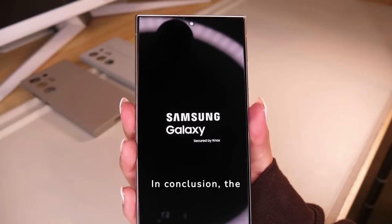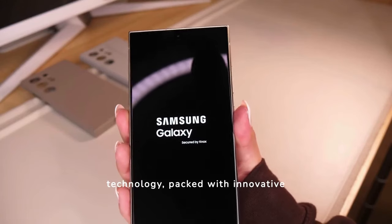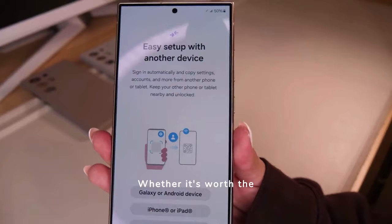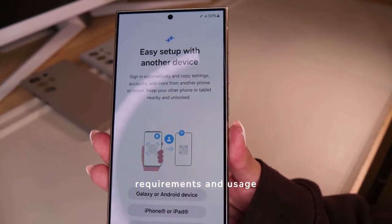In conclusion, the Samsung S24 Ultra is a powerhouse of technology packed with innovative features that cater to a wide range of users. Whether it's worth the investment depends on your individual requirements and usage patterns.